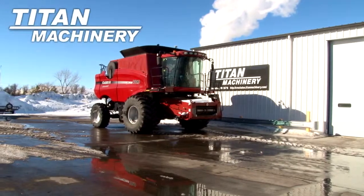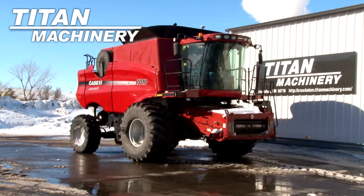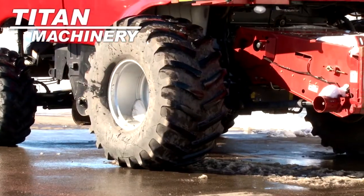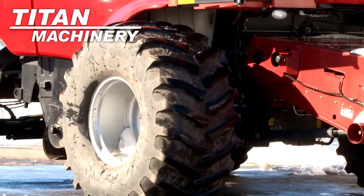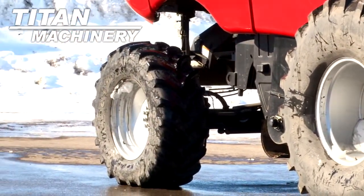Available now at Titan Machinery of Crookston, we have a 2007 Case IH AFX 7010 Combine with 1,320 separator hours. Drive tires are 900-32s. Steering tires are 540-30s.